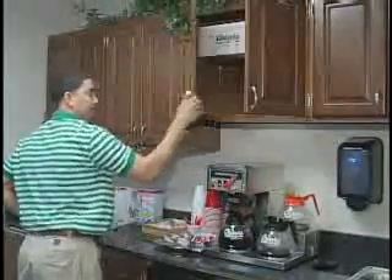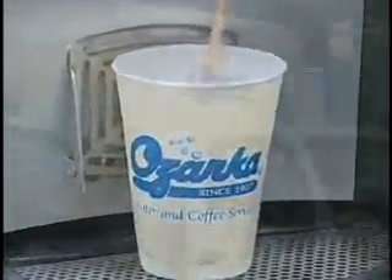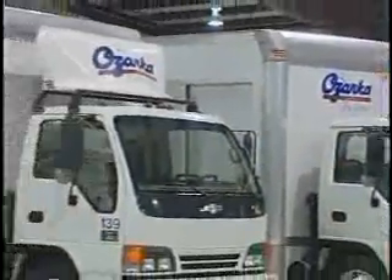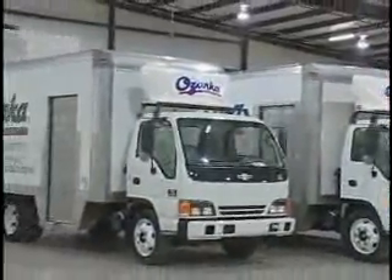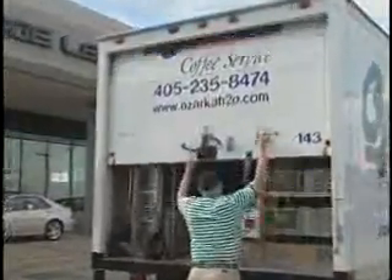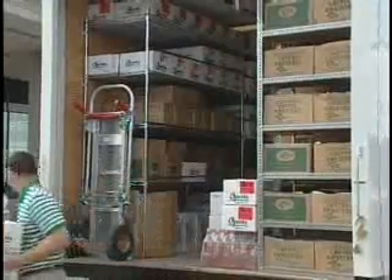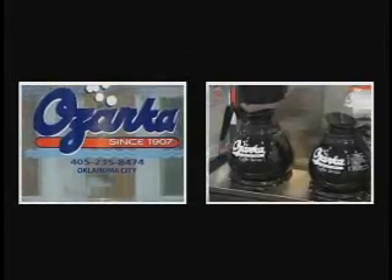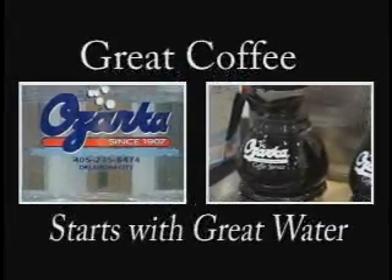With the introduction of our new state-of-the-art single cup brewing system, residential business is growing as well. In its short existence, Ozarka Coffee Service has grown to operate three full commercial routes in the metro. The new coffee division allows our customers to reduce the number of vendors by having a one-stop shop approach in delivering both water and coffee, not to mention single billing. Remember, great coffee starts with great water.